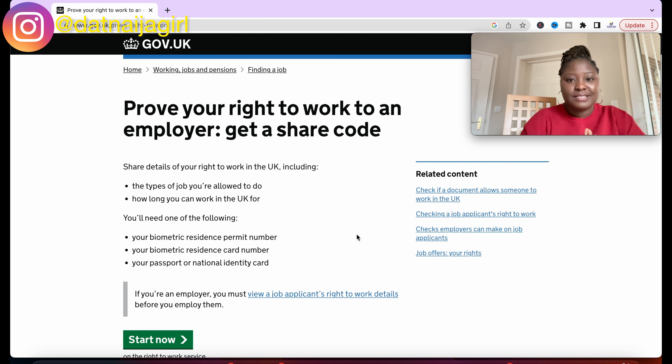The page tells you that you can prove your right to work to an employer. You are going to be getting your share code — it is this share code that you give to the employer, and then the employer does their check and confirms that yes, you can work in the United Kingdom. Note that you can work more than 20 hours, so you might need more than one company supplying you with work, as many agencies may not have unlimited hours for you.